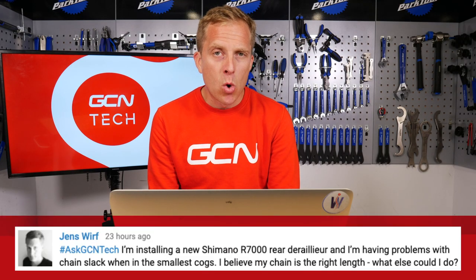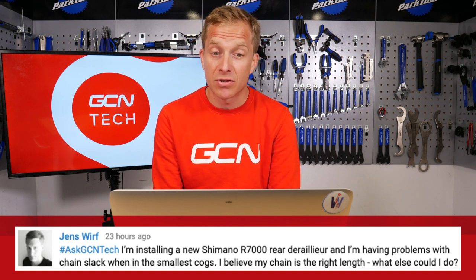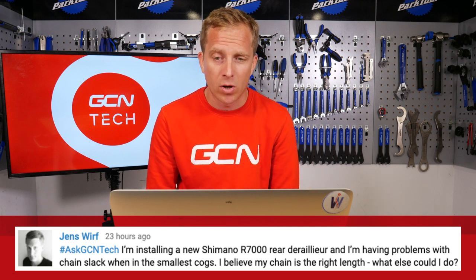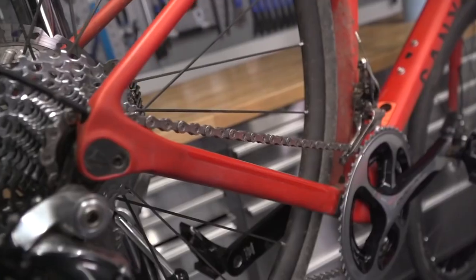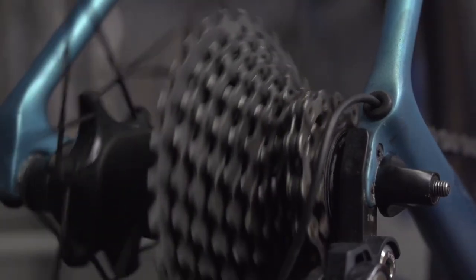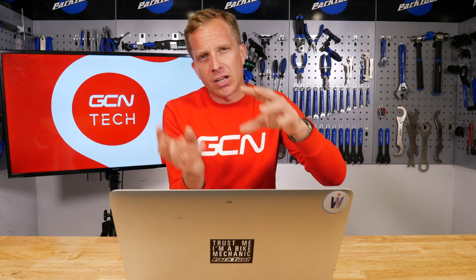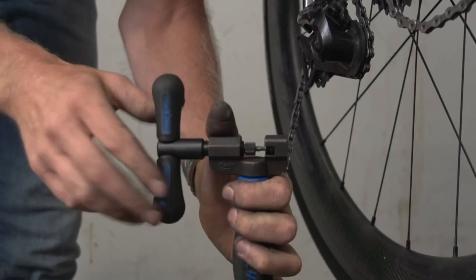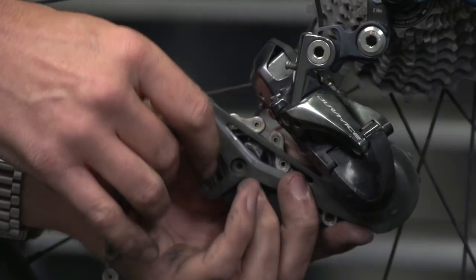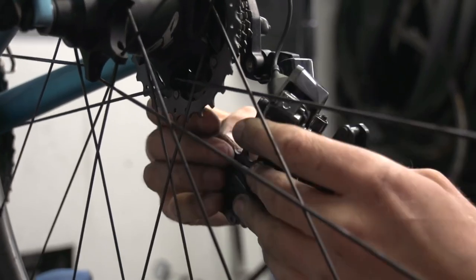Next up is Jens Werth, who says he's installing a new Shimano R7000 rear derailleur and is having problems with chain slack when it's in the smallest cogs. He believes his chain is the right length, and asks what else he could do. Basically, make sure your chain is the correct length. When you've got it on the big chain ring and the biggest sprocket at the rear, you want the derailleur arm — the lower arm of it — to be quite extended forward, but not too much. I have seen people shorten the chain too much, meaning it jams when it goes into that sprocket combination.